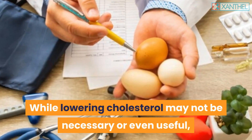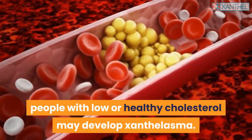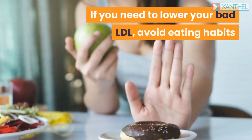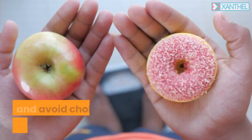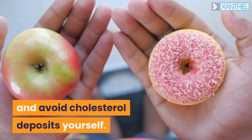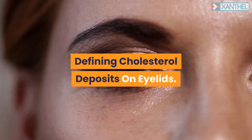While lowering cholesterol may not be necessary or even useful in all cases, people with low or healthy cholesterol may still develop xanthalasma. If you need to lower your bad LDL, avoid eating habits that are bad for your cholesterol to help prevent cholesterol deposits on eyelids.